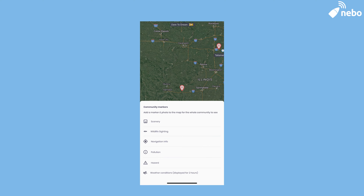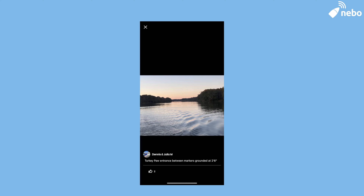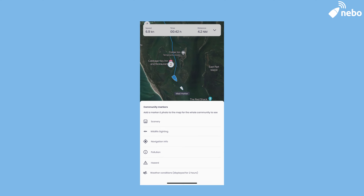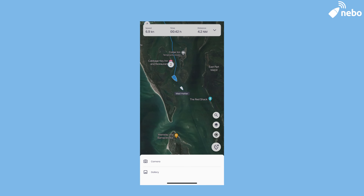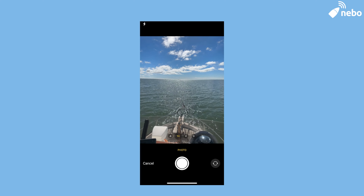Another amazing feature on Nebo's homepage are the community markers. Community markers give you the capability to view and create different points of interest for your fellow boaters. Whether it's something you need to be careful about, like a hazard, or something you shouldn't miss, like a beautiful landmark, you can find them here. An interesting section, which could change the game for safe cruising, which we care a lot about on Board Pivot, is real-time reported weather conditions.